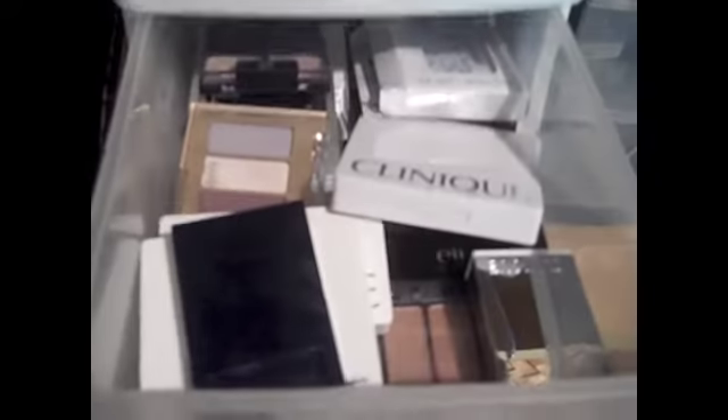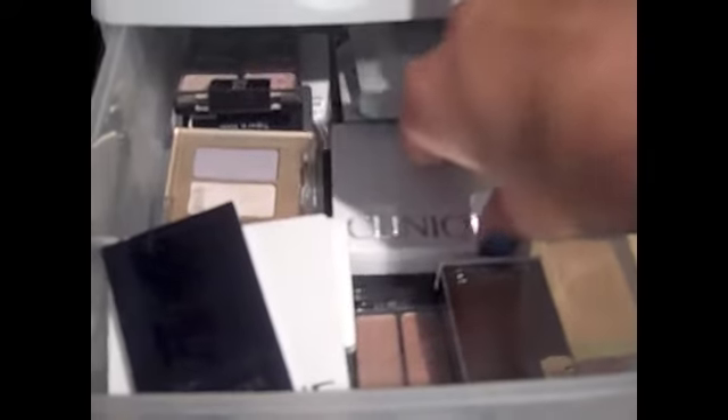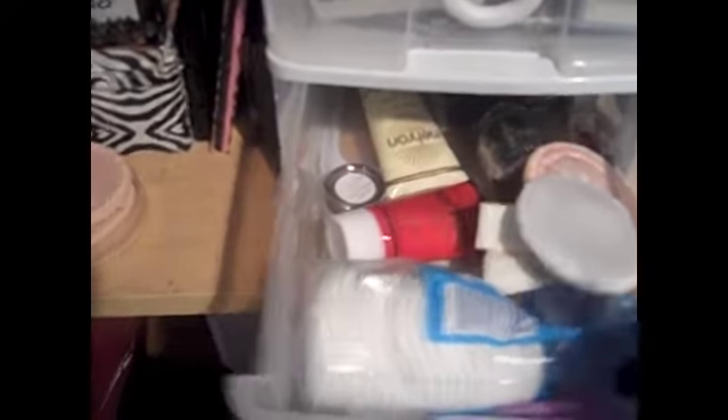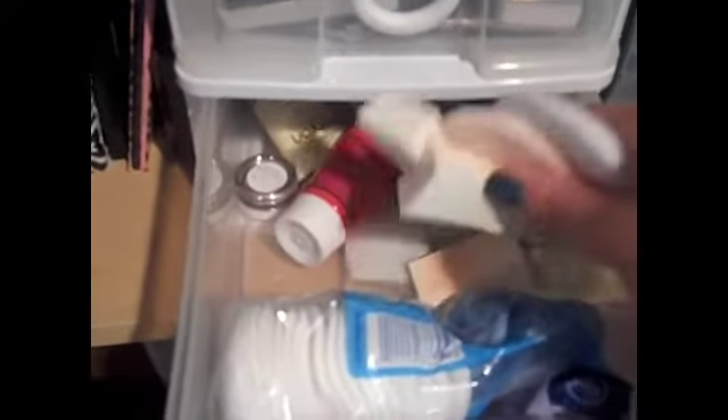In this next drawer I have my little eyeshadow palettes and quads. I've got one from Estee Lauder, another from Estee Lauder, and a bunch of Clinique sample-size palettes, because my grandma always gets the samples when she buys her makeup from Clinique and gives my sister and me so many Clinique sample things. But I've also got Wet n Wild, Essence, Cover Girl, and e.l.f. — though it's mostly Clinique sample palettes. And down in the bottom I have some face paint and glitter, which I obviously don't use much, plus some puffs, sponges, and cotton balls tucked away.